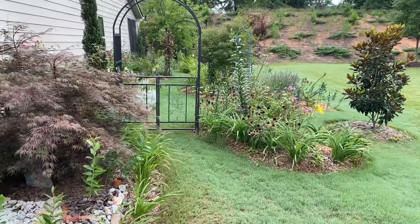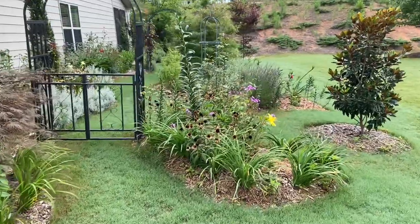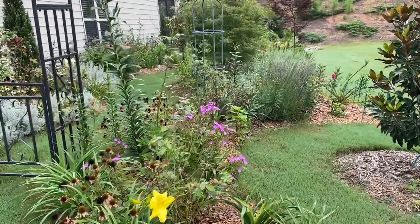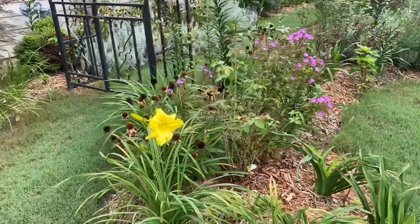Hello friends, this is Webster from My Therapy Garden. We're playing in the dirt to take away the hurt. Today we're looking at the Rose Garden to see what's blooming. As we know, most of the roses have finished blooming right now, but let's look at what's still blooming in the Rose Garden.